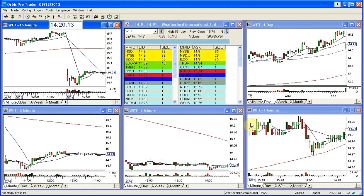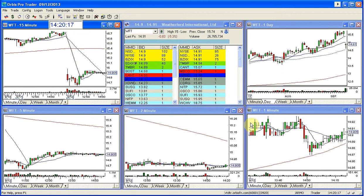Good afternoon, this is Melissa with StockSwoosh.com. Welcome to a review of the gap this morning, which was WFT.